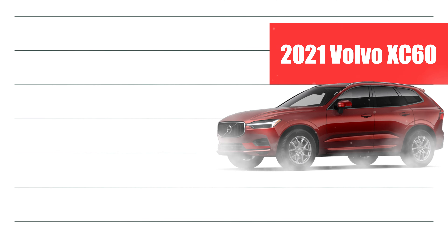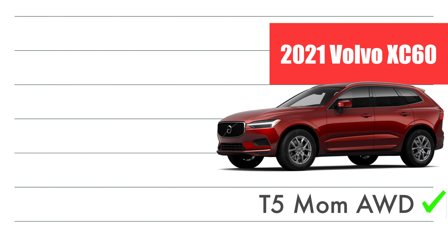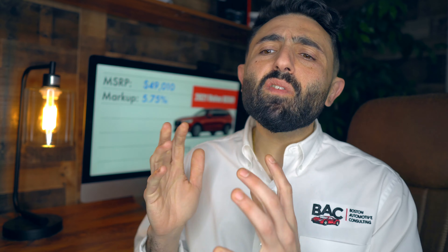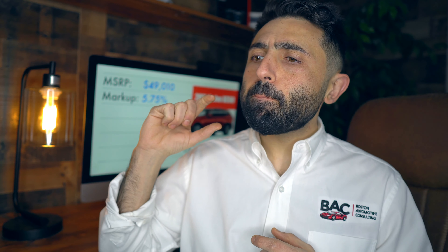The one I've got picked out is a T5 Momentum all-wheel drive with an MSRP of $49,010. The typical markup on a Volvo, before any holdbacks or manufacturer-to-dealer credits, is about 5.75% — roughly 6%. That's the markup between the invoice price, which is what the dealership owns the car for, versus the full sticker price shown on the window sticker.